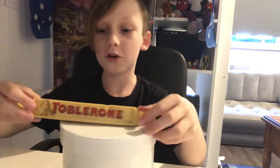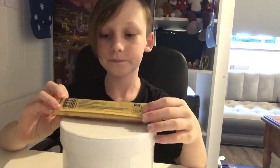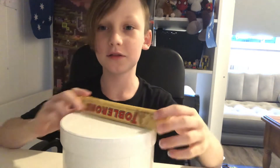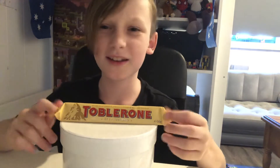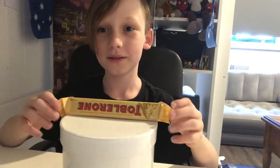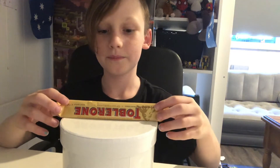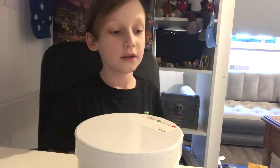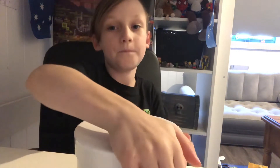I'll be doing a taste testing video now. You can see we have — hang on, I don't know if you guys can read it, that's upside down. Can you read it like this? We're going to be doing all the things that will melt, so let's start with the Toblerone.